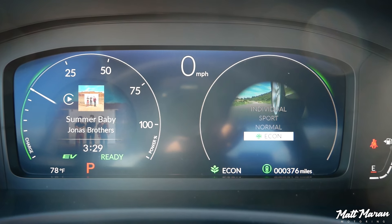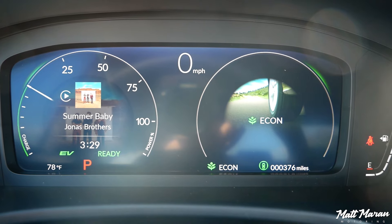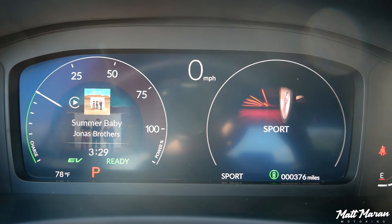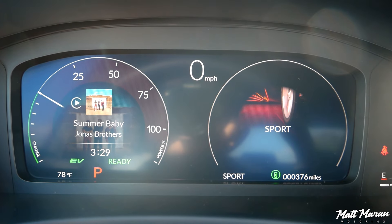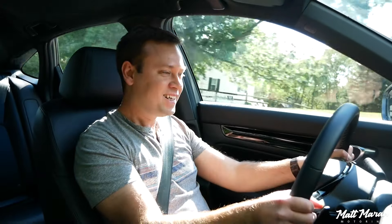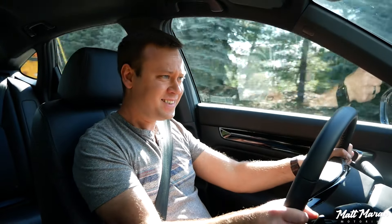Even with the gas engine on climbing a hill, you hear it, but it's not dominating or loud — just a nice thing to cruise around in at low speeds. Even Econ mode doesn't really dull throttle response; it's still nice to drive in that mode. Putting it into Sport mode gives you heavier steering and sharpens everything up a little bit.